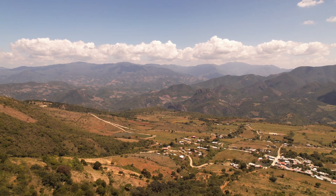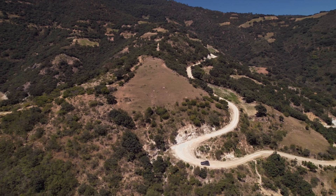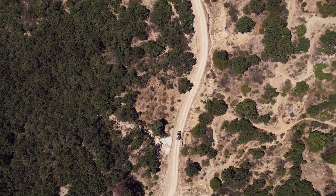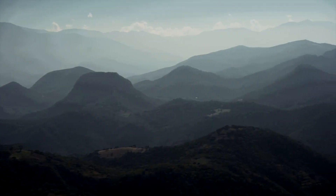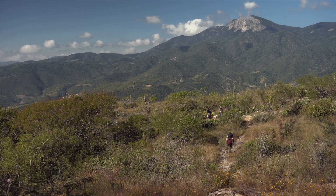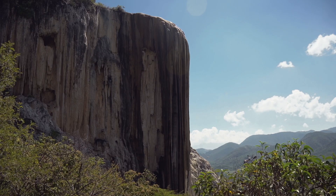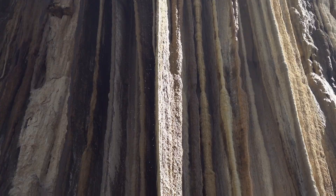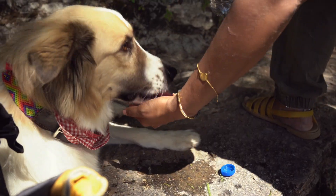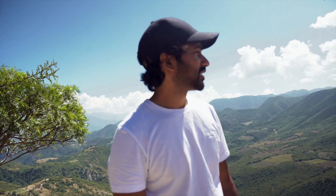The next morning we rented a taxi to explore Hierve el Agua. Hierve el Agua is one of only two petrified waterfalls in the world. The roads to get here are incredibly bumpy, so the camper van was better off left at the campsite. Our guide explained petrified waterfalls in the simplest way — they're like a pressurized beer bottle where mineral water from under the earth spills over the edge of the mountain, trickling down over thousands of years, creating large stalactite-like structures along the face of the rock, giving the impression of a petrified waterfall. Right now we're at the top and the views are just amazing.